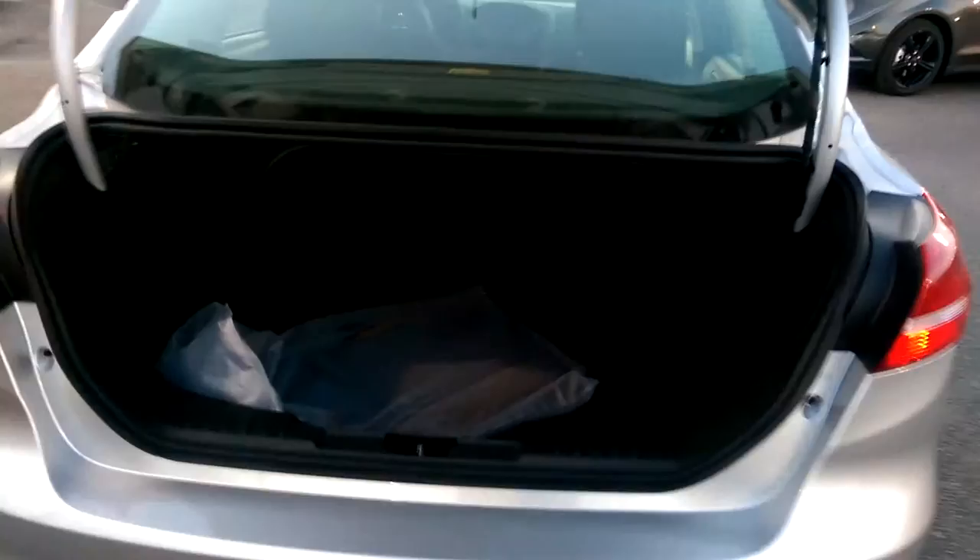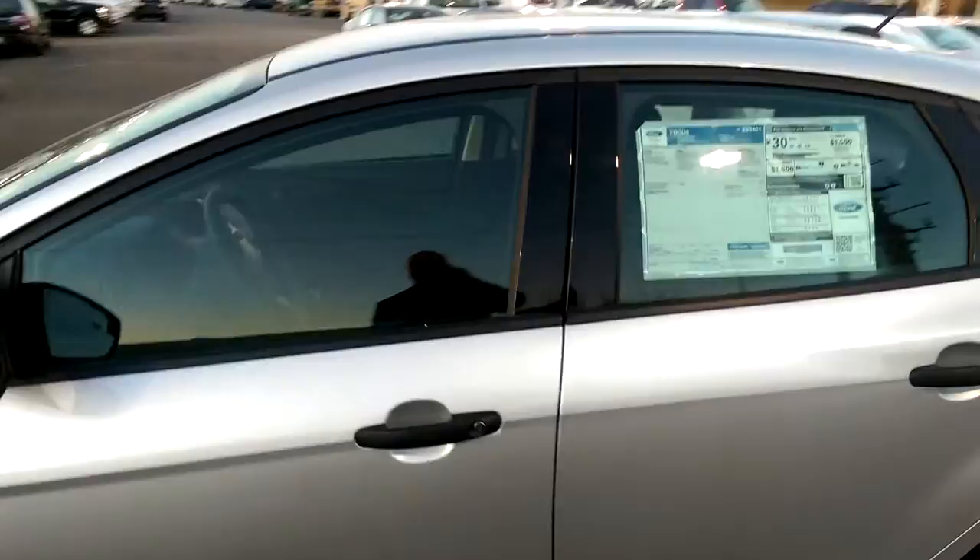There's plenty of room in the trunk. There's actual floor mats in there. As you can see, plenty of room. Power locks, power front windows.